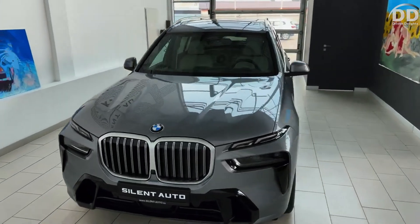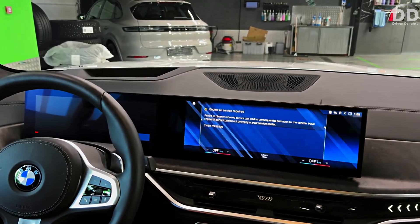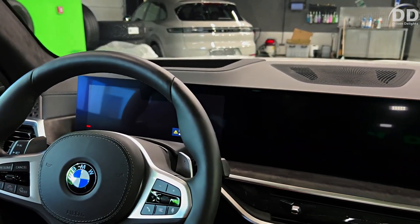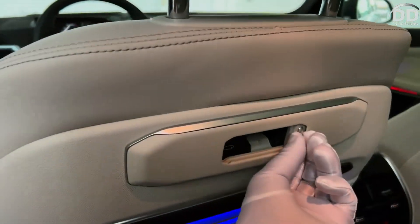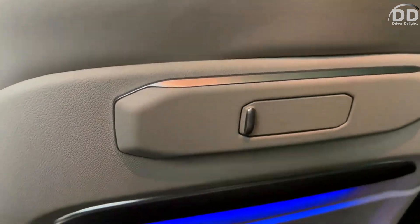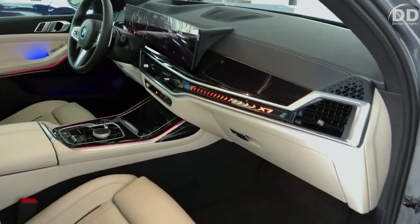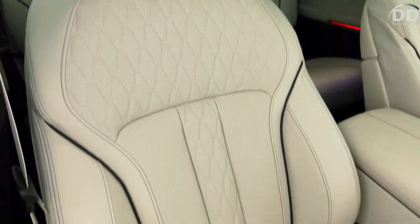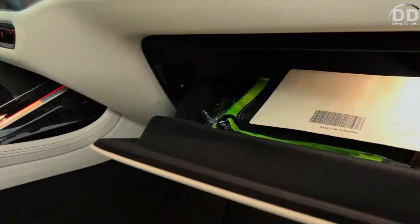The X7, however, compensates with the most adept handling in its class and a range of impressive engines, ranging from the smooth 375 HP straight-six to the powerful 630 HP twin-turbo V8 exclusive to the ultra-luxurious Alpina XB7. Regardless of the engine choice, all-wheel drive and air suspension come standard, contributing to a ride quality akin to floating on a cloud and enhancing the overall tranquility of the cabin.